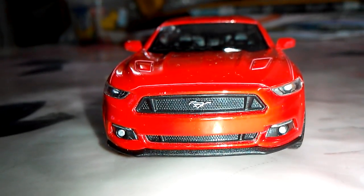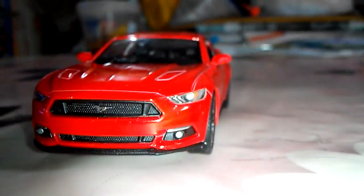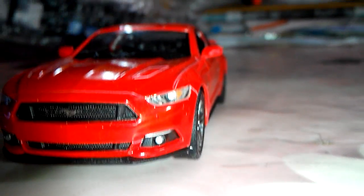This is the 2015 Ford Mustang GT, fitted with a 5.0 V8 engine and built with 416 bhp.